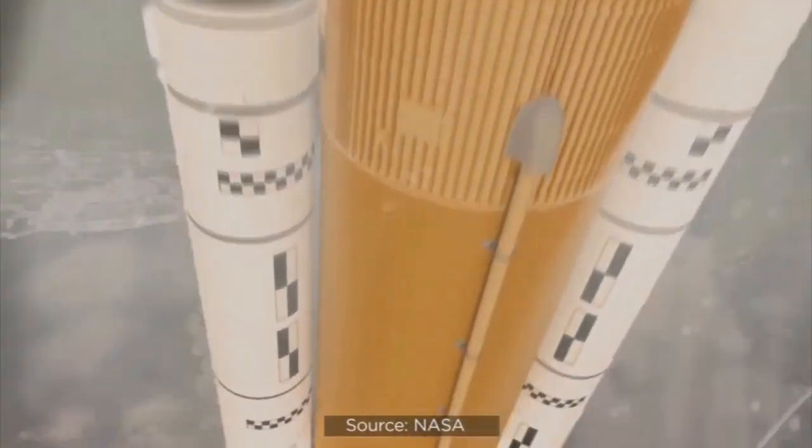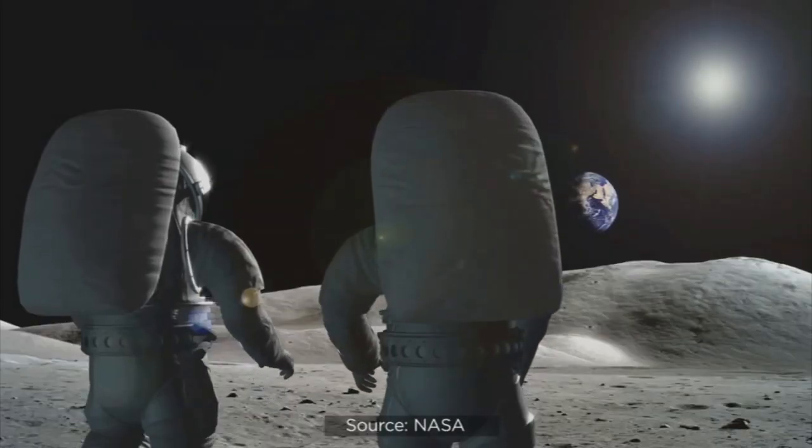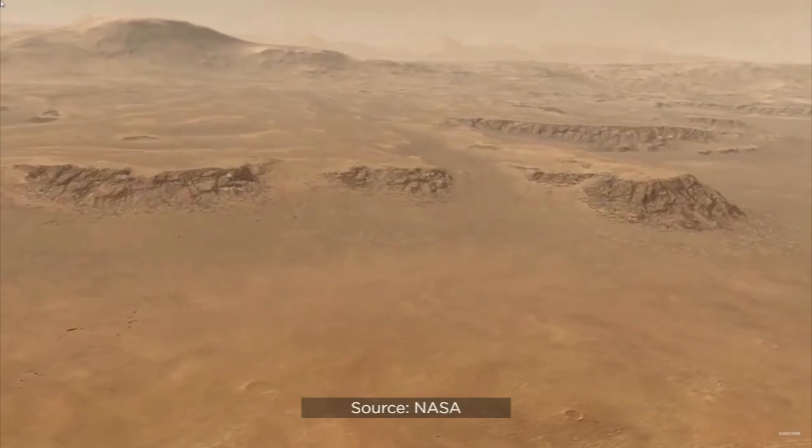Ultimately, the Artemis 2 flight will set the stage for NASA's next crewed lunar landing, establishing a sustainable presence on the moon with a goal of reaching Mars.